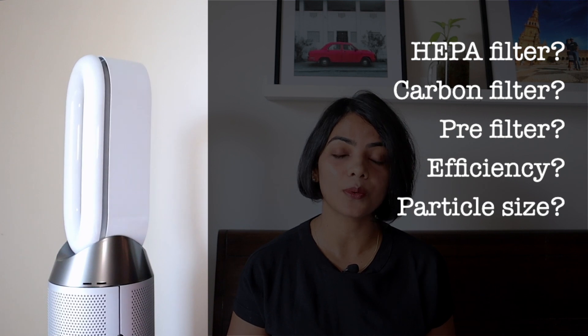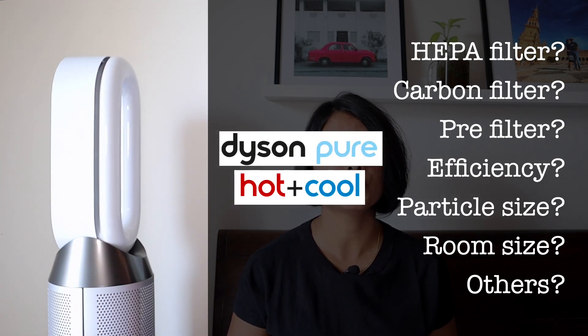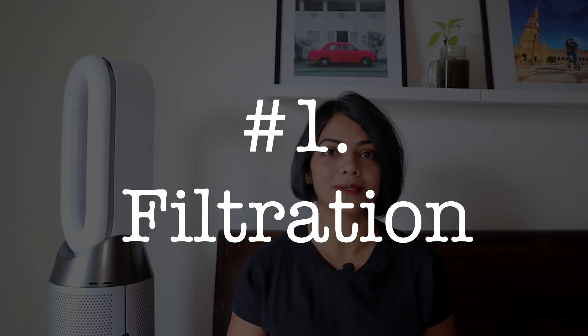In this video, I will cover how you can select an air purifier. I will showcase these parameters using the Dyson air purifier. Let's start with the most important aspect of an air purifier, which is the filtration system itself.